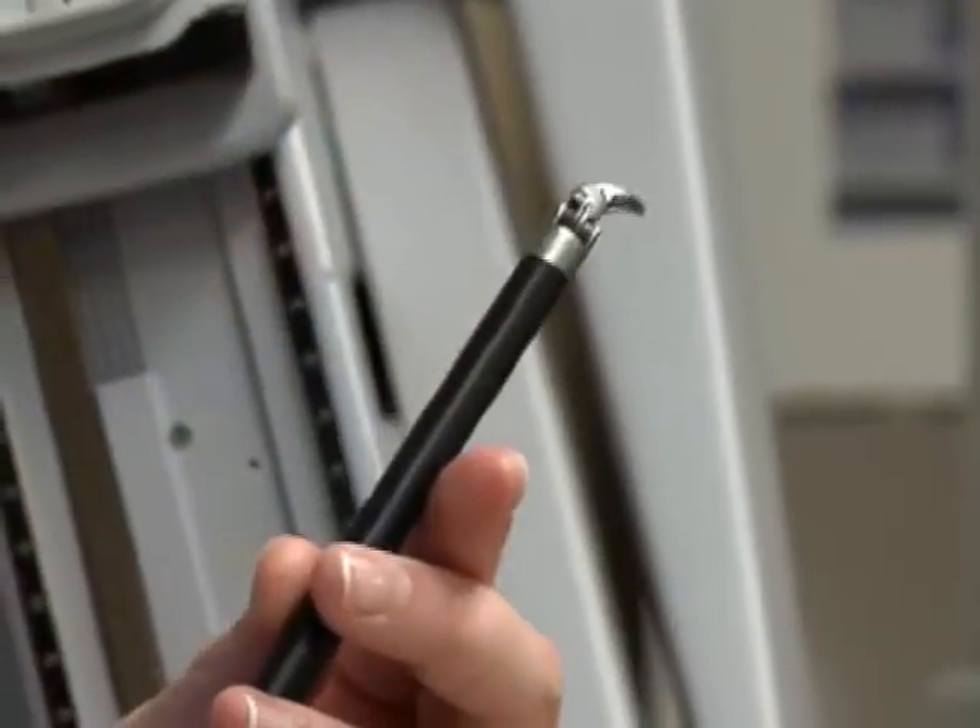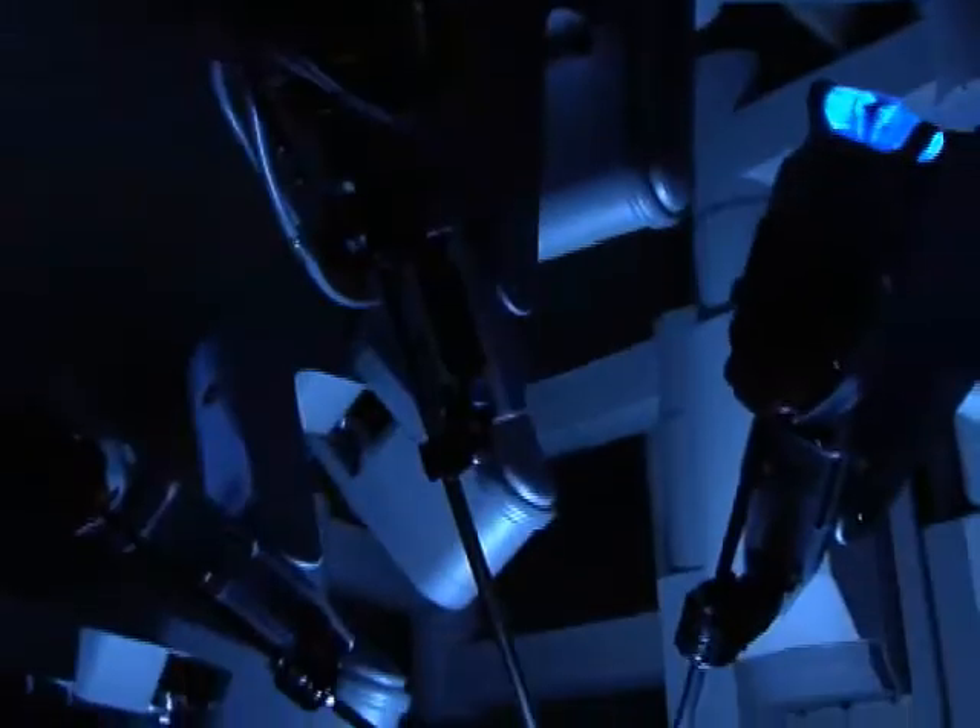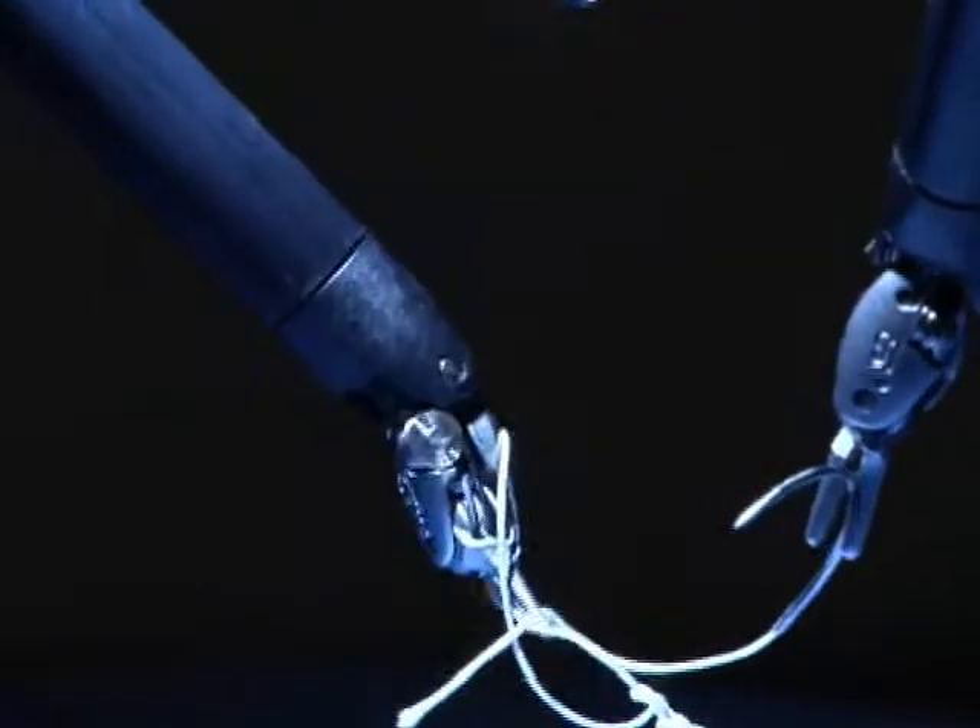The da Vinci actually has more joints and more degrees of freedom in terms of its range of motion than even our own hands or our classic surgical instruments can offer. So that allows us to perform surgeries that are quite complex.